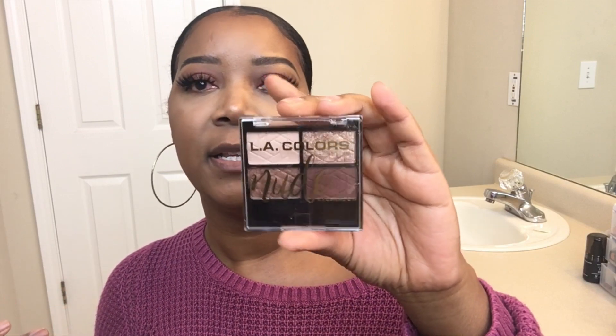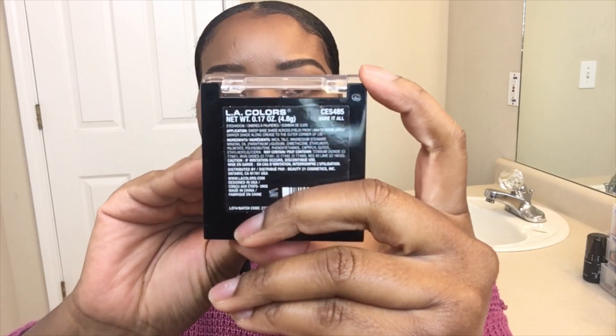The face is done, the eye look is done. I'm just gonna finish off this look with some inner corner highlight, and I'm going to use my favorite LA Colors highlight — this is the new eyeshadow in Bear It All, which is the name of it. I just like taking a small little brush and picking up this color and placing it in the inner corner.